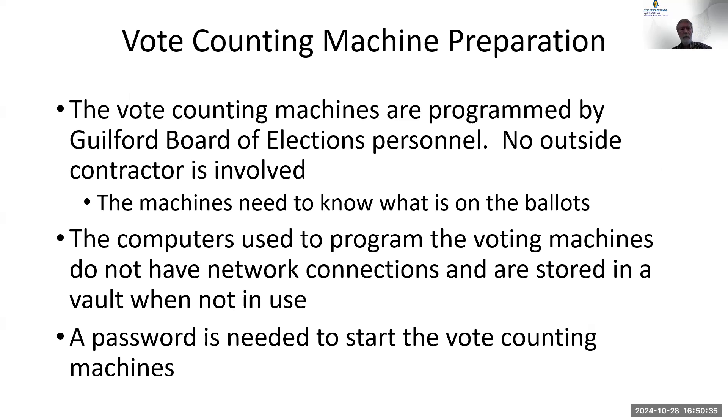The vote counting machines are programmed by Guilford Board of Elections personnel — no outside contractors. Charlie Collicott and his helpers, including Craig Fox, do that because the machines need to know who you're voting for. The laptops used to program these machines do not have any network connections and are stored in a safe when not in use.